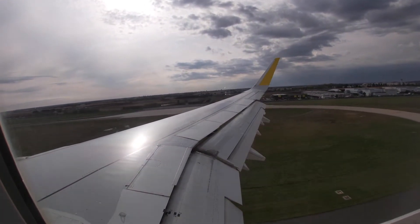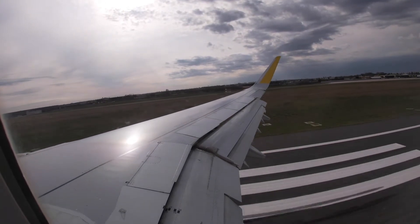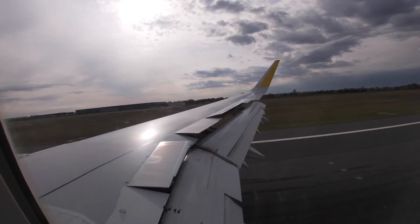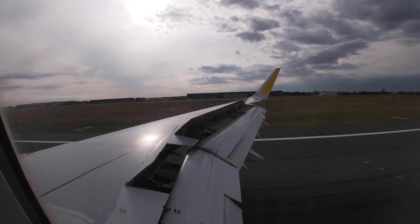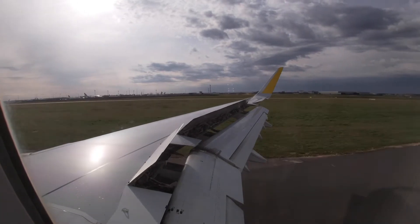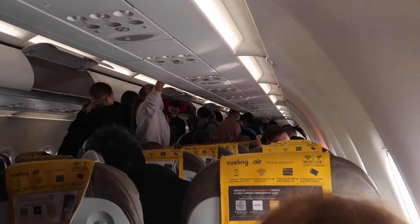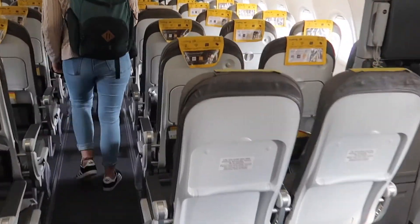I arrived at Paris-Orly, the second biggest airport in France. The airport is a hub for Air France but also for some low-cost carriers, so you could say the concept is similar to London Gatwick, for example.